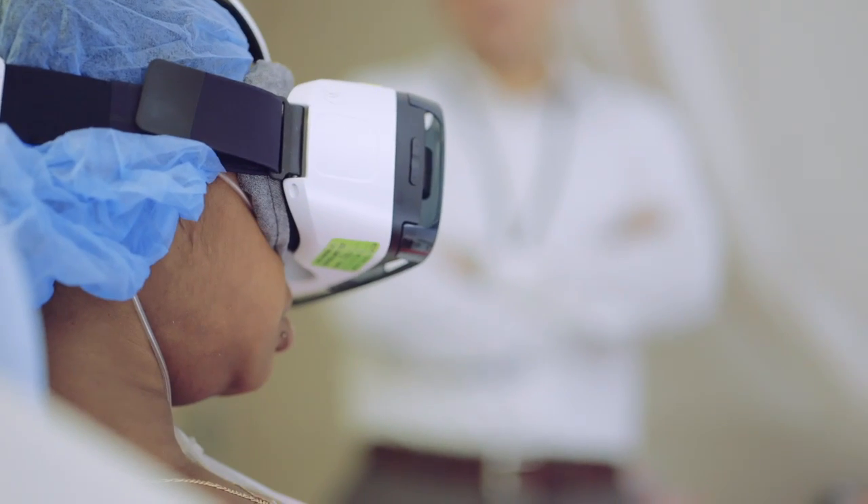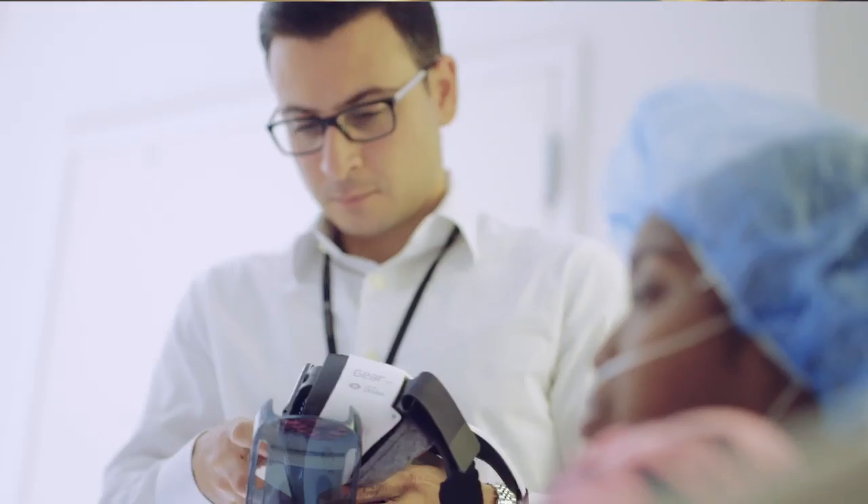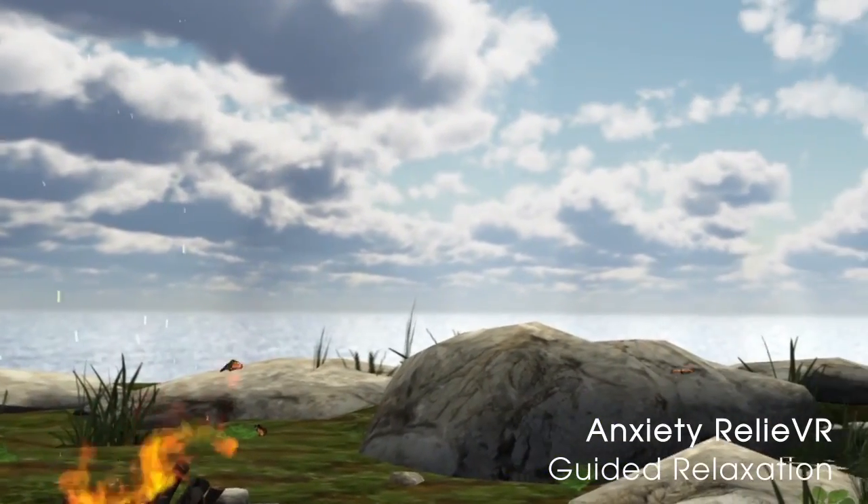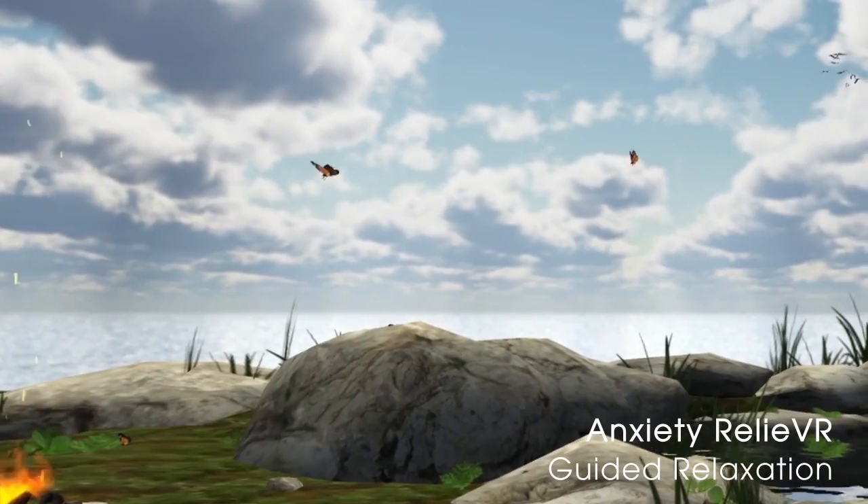And it's quick and easy to use. Simply click on the app icon, connect the phone to the headset, and place it on the patient's head. From here, patients are transported to a whole new world with a stunning 360-degree view.